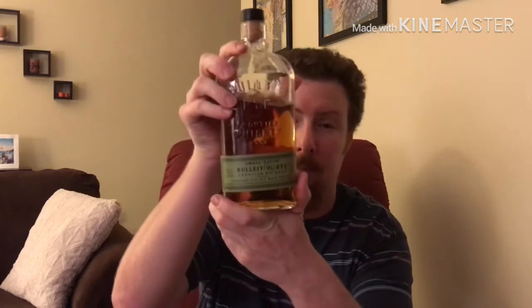If you guys want to stick around and watch this video, like and subscribe, and let's jump into the review. The whiskey I'm reviewing tonight is Bulleit Rye — let me bring it in closer so you can see it. Bulleit Rye is a small batch rye made by the Four Roses distillery.